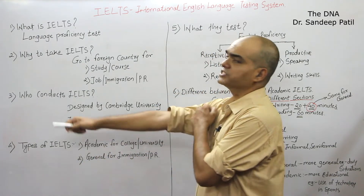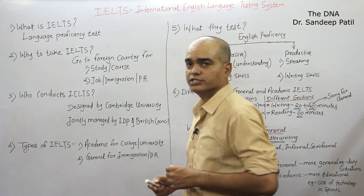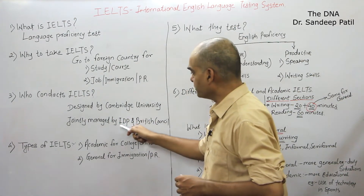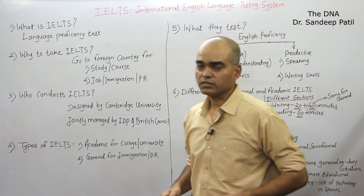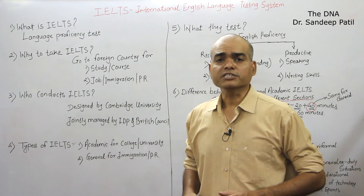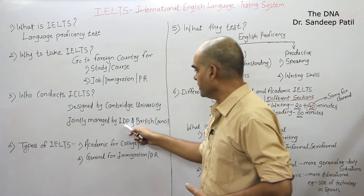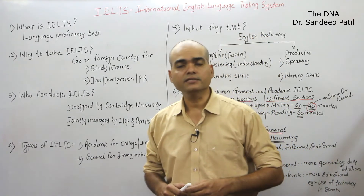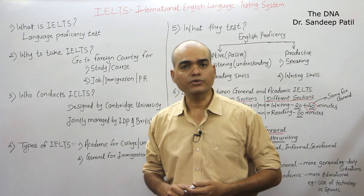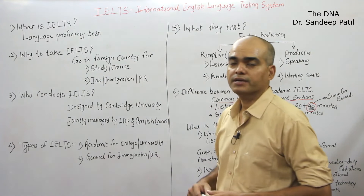Now, who conducts IELTS? IELTS is actually designed by Cambridge University and it is jointly managed by IDP of Australia and British Council. As far as India is concerned, there are many test centers available throughout India, and this exam is organized by IDP and British Council.